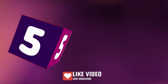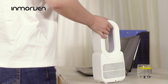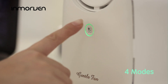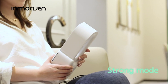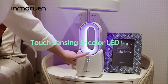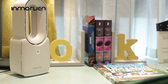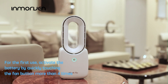Number 5. A modern bladeless fan — simple and stylish, lightweight and portable, with a quiet design and built-in battery. It features touch sensing, three speeds, natural mode, USB charging, and a 5-color LED light. Touch the button for 2 seconds to activate natural mode. Children can also use it with confidence. For the first use, activate the battery by quickly touching the fan button more than 4 times.